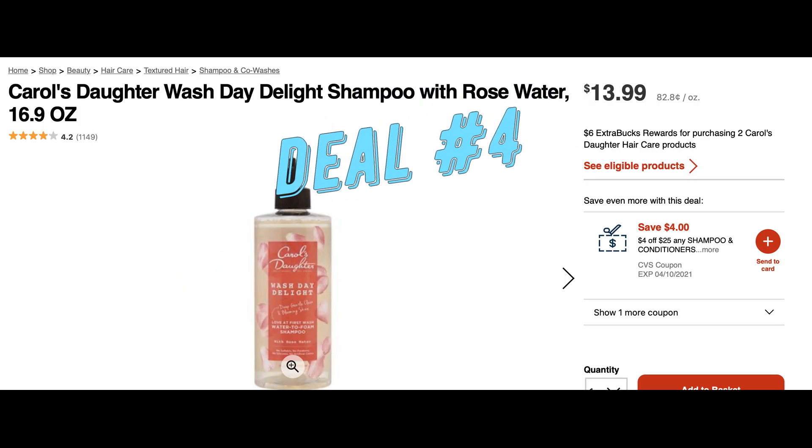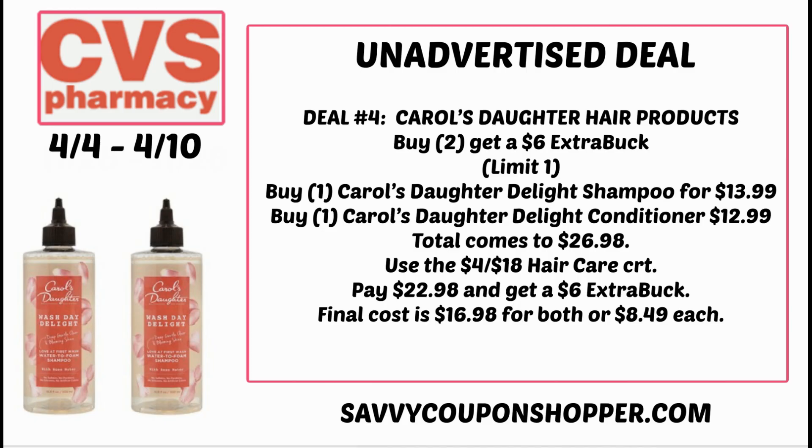Deal number four is on Carol's Daughter hair care — lots of hair care deals this week. Carol's Daughter is buy two, earn a $6 extra buck. These products are not cheap and we don't always get deals on them. You could grab the Delight shampoo and conditioner, one of each, for a total of $26.98. Using a $4 off $18 hair care CRT brings your total to $22.98. After getting the $6 extra buck, you're looking at $16.98 for both or just $8.49 each.